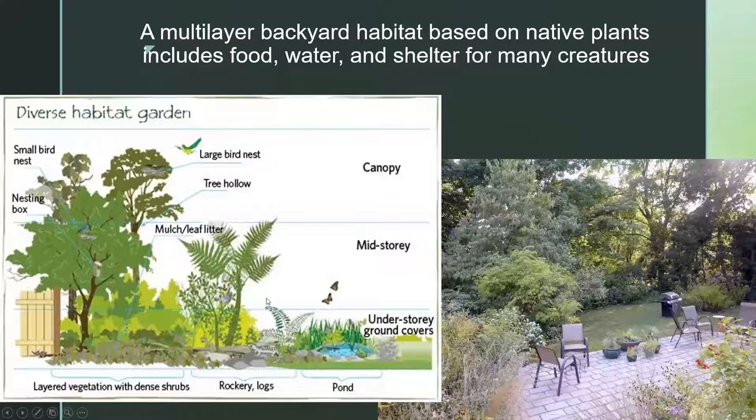If you want to create a habitat in your backyard, you want to think in terms of layers. This schematic, done in Australia, shows the general idea — they're not our plants, but it gives you the concept. You want to have layers: tall trees, a mid-level of shrubs and smaller trees, and an understory with low-growing plants and ground cover. You want to have leaf litter, some rocks, and some fallen wood.